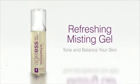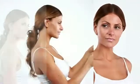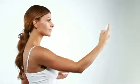Refreshing Antioxidant Misting Gel is a light, hydrating mist that tones and balances your skin and removes all traces of cleanser and impurities. Ingredients such as aloe vera and allantoin moisturize, soothe, and encourage normal cell growth. Use it morning and night to complete the cleansing process and restore your skin's natural moisture.